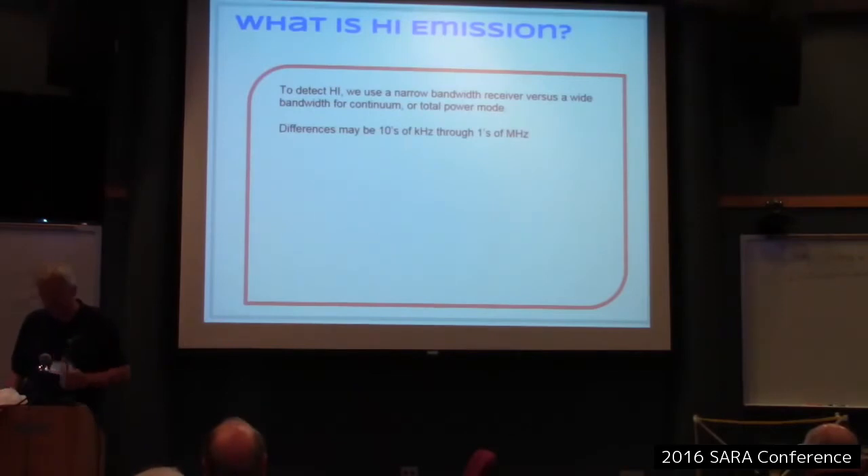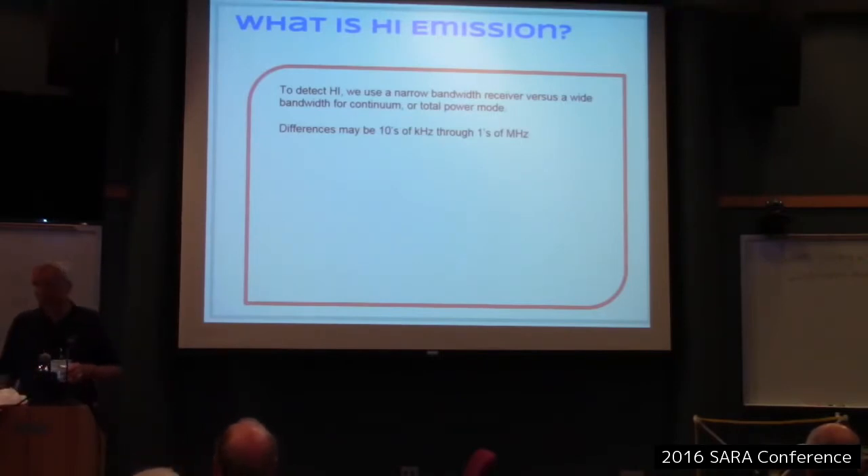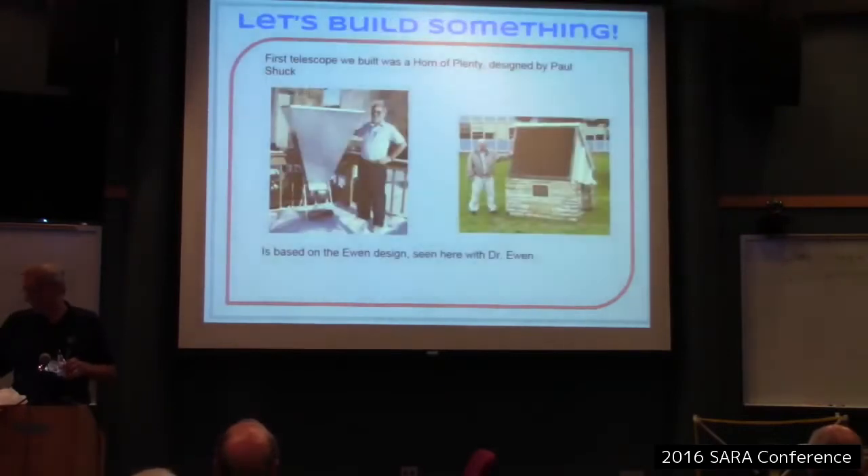To detect H1 we use a narrow bandwidth on our receiver — our IF bandwidth is basically tens of kilohertz up to maybe one megahertz. I think the 40-footer uses a 100 kHz bandwidth when doing spectral work — actually Skip says it's 10 kHz. So anyway, let's build something.